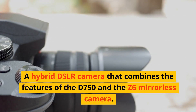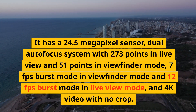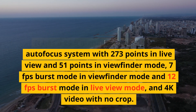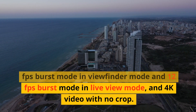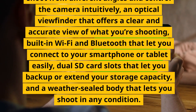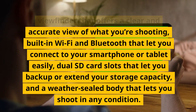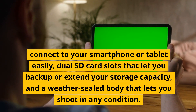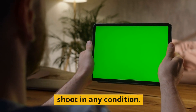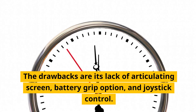Number 6: Nikon D780. A hybrid DSLR camera that combines the features of the D750 and the Z6 mirrorless camera. It has a 24.5-megapixel sensor, dual autofocus system with 273 points in live view and 51 points in viewfinder mode, 7fps burst mode in viewfinder mode and 12fps in live view, and 4K video with no crop. It has a tilting touchscreen, an optical viewfinder, built-in Wi-Fi and Bluetooth, dual SD card slots, and a weather-sealed body. These features can help you produce excellent image quality and performance in various situations.